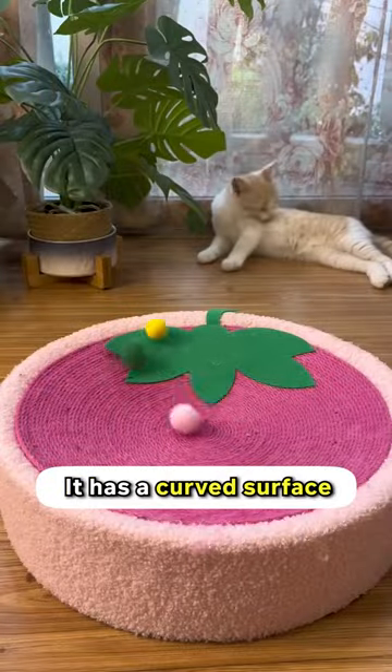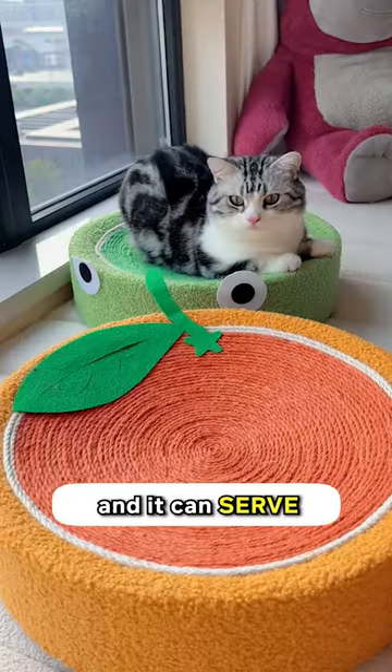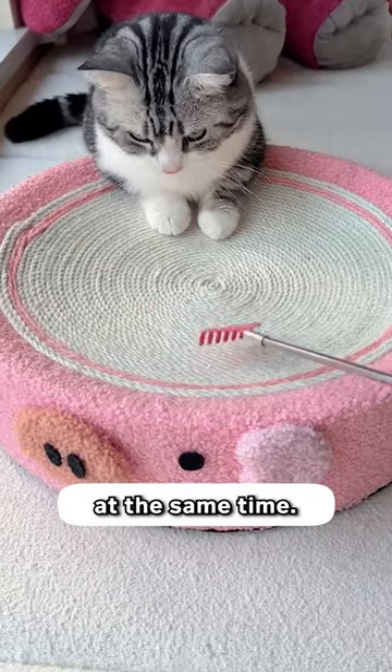It's cozy. It has a curved surface that can contain the shape of a cat's body very perfectly, and it can serve as both a bed and a scratcher at the same time. Get this cozy scratcher today and replace the old ones that you have.